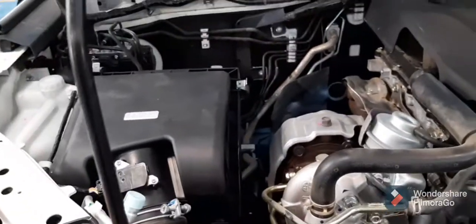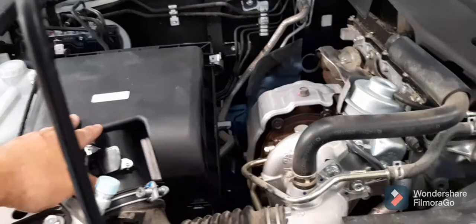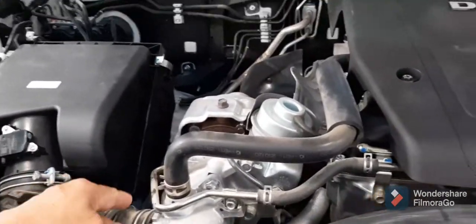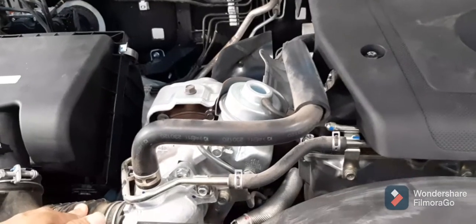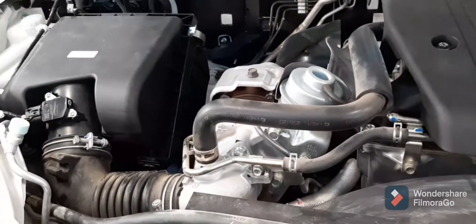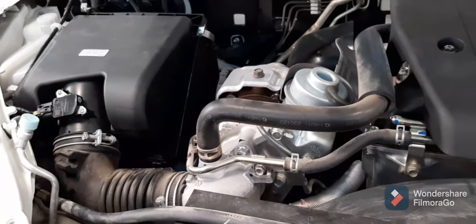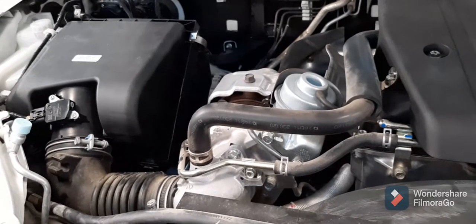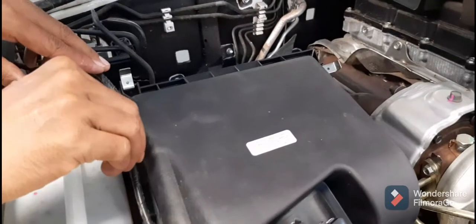First, we will check the air filter and the turbocharger, because this is only a 6,000-kilometer vehicle that has been running. We will now check the air filter condition.